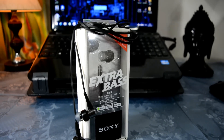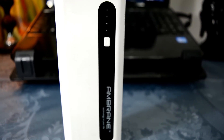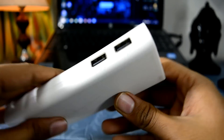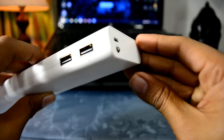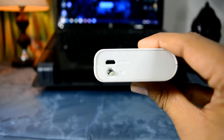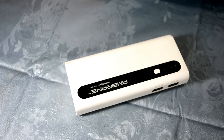On number four, there is a thing that everybody needs these days — the Ambrane P1310 power bank with a capacity of 13,000 mAh. It has two USB ports, one at 2.1 amps and the other at 1 amp, available for 1000 rupees. If your phone's battery drains in the middle of the day and you need to charge it more than once, this is the thing you need. I've also reviewed it separately — I'll leave a link to the video in the description below.